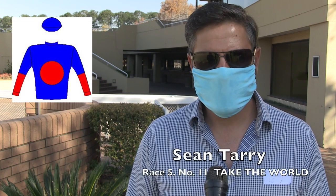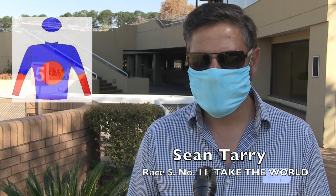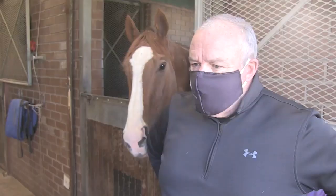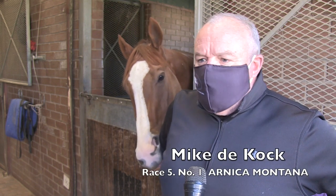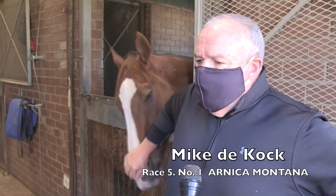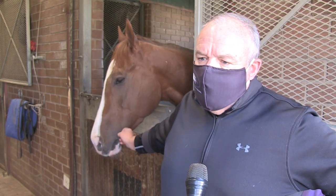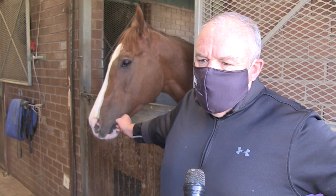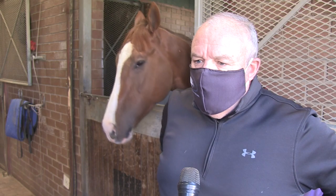Then just the sole entrant in race number five, Take the World. He's been doing well — if this mile's not coming too soon, he should be competitive. Arneca Montana is in the first leg of the jackpot. He's got reasonable form, he's slightly limited, but a horse I wouldn't leave out. Not the greatest mover, but certainly capable of winning a maiden one day.